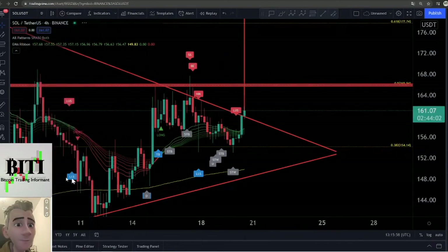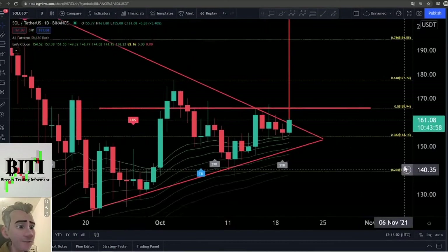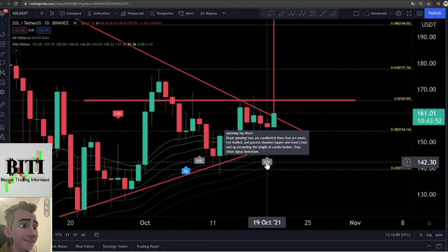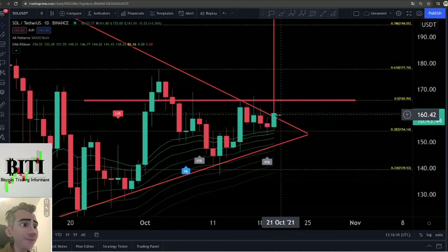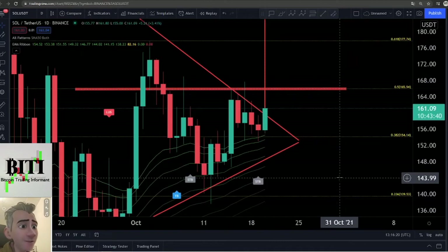Let me check the daily chart — this is more important. On the downside we have a nice pattern: an STP pattern, a spinning top black pattern, which is a bullish pattern. After yesterday's close, we saw this nice pump to the upside. I hope for a breakout, but it's important to watch because we have seen a lot of fake breakouts for Solana — a lot of long wicks to the upside.